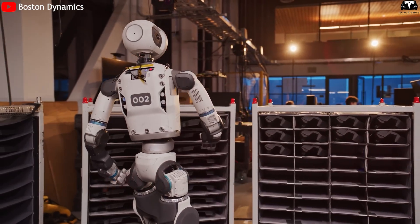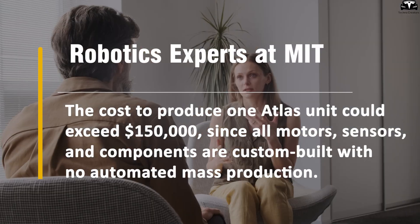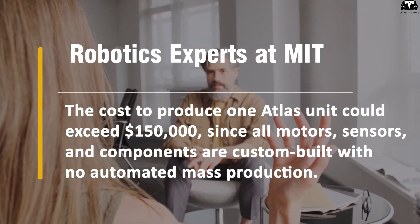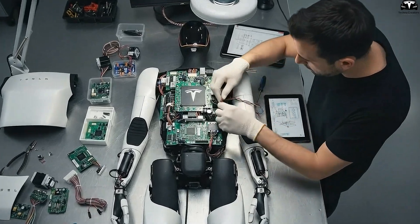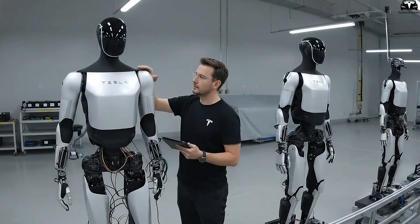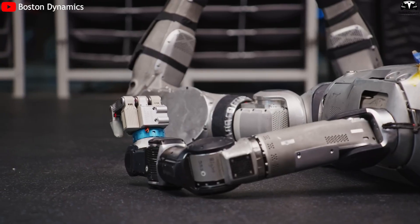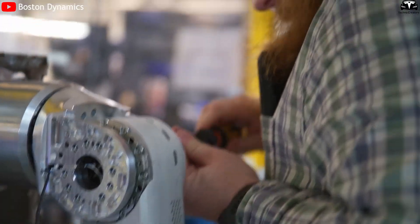Another challenge lies in production cost optimization. According to robotics experts at MIT, the cost to produce one Atlas unit could exceed $150,000, since all motors, sensors, and components are custom-built with no automated mass production. In contrast, Tesla's Optimus aims for a cost below $20,000 per robot once full-scale manufacturing begins at Gigafactory Texas, enabling deployment of tens of thousands of units. With its limited production capacity, Boston Dynamics cannot yet compete on this economic level.